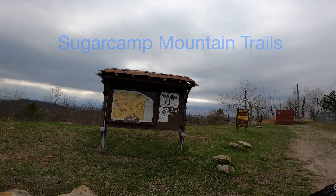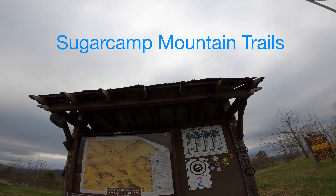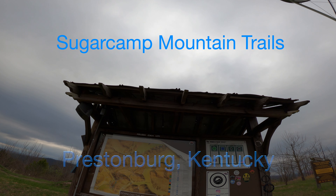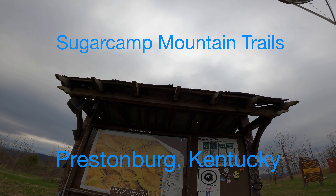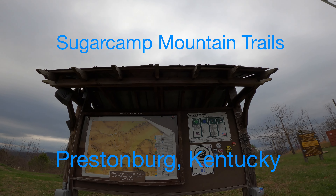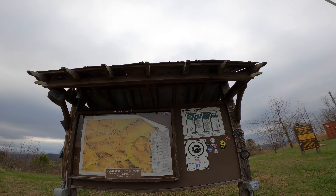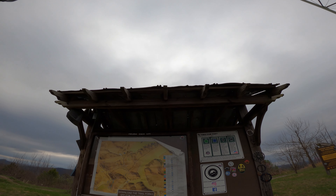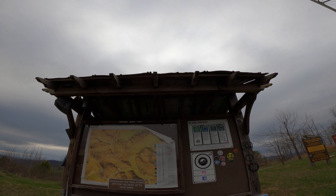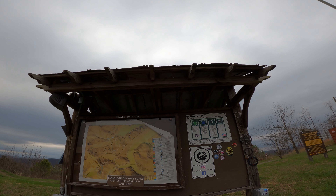Well my friends, here we are at the Sugar Camp Mountain Trails — never been here, and my Trail Forks is not working very good. Anyway, we're gonna give it a whirl, see how it goes. I'm gonna start out on a connector, go down Feathered Indian, and then Eddie Monster maybe if I can find them.